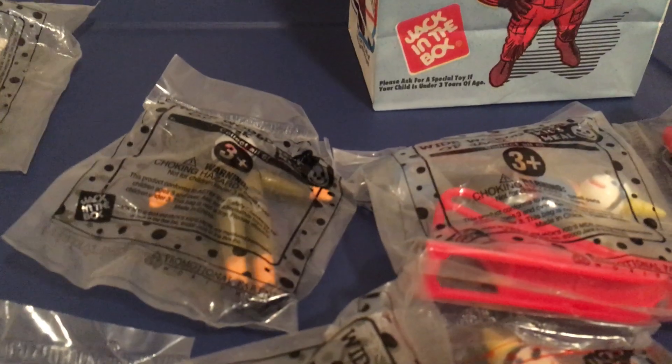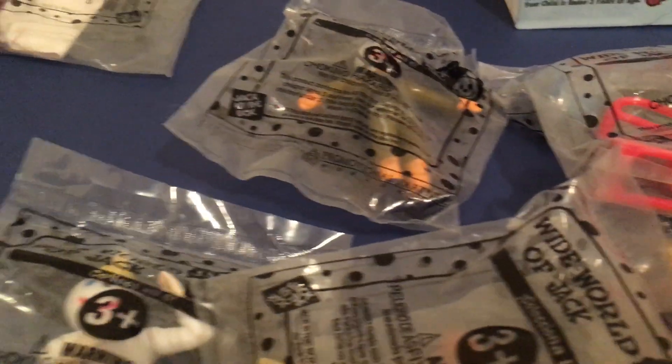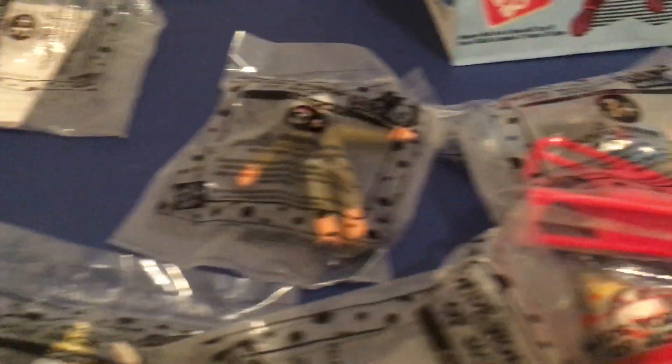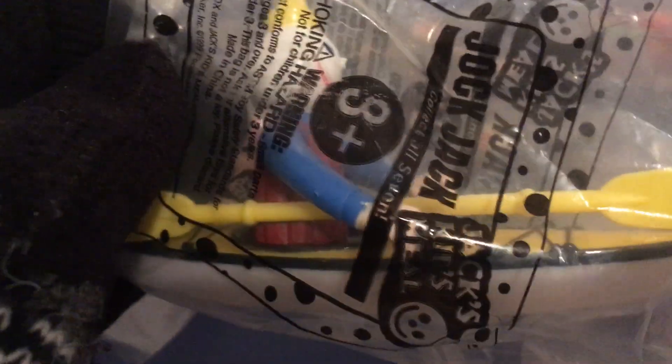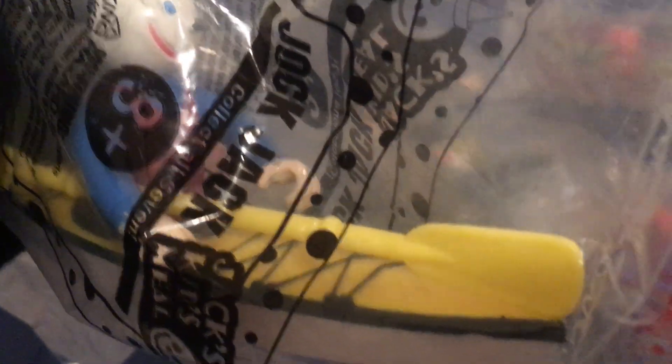This was the second set. I'm not sure if this is Jock Jack number two, because the Jock Jacks are similar to these toys. This one is 1999, this one is 2000 — I think it's part two where they renamed it to Wide World of Jack. Regardless, it's still cool.